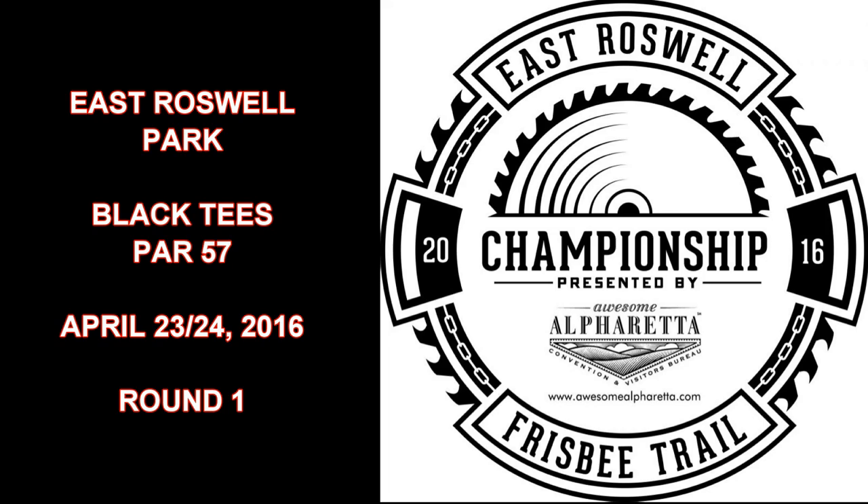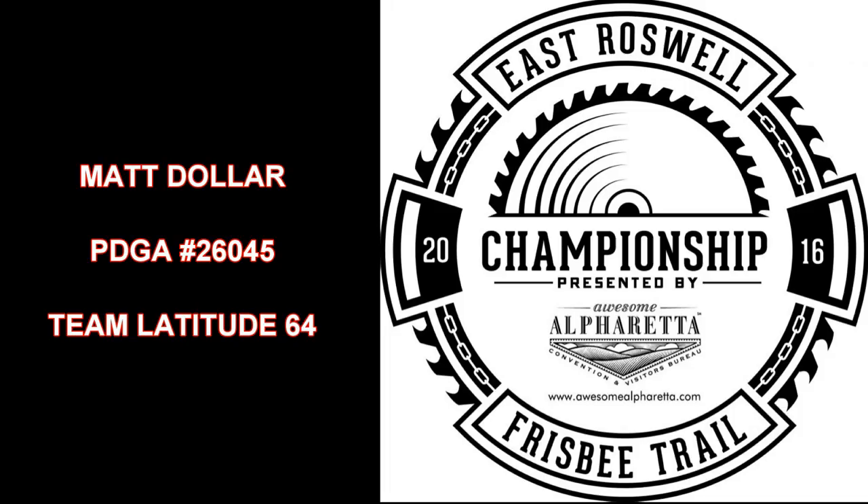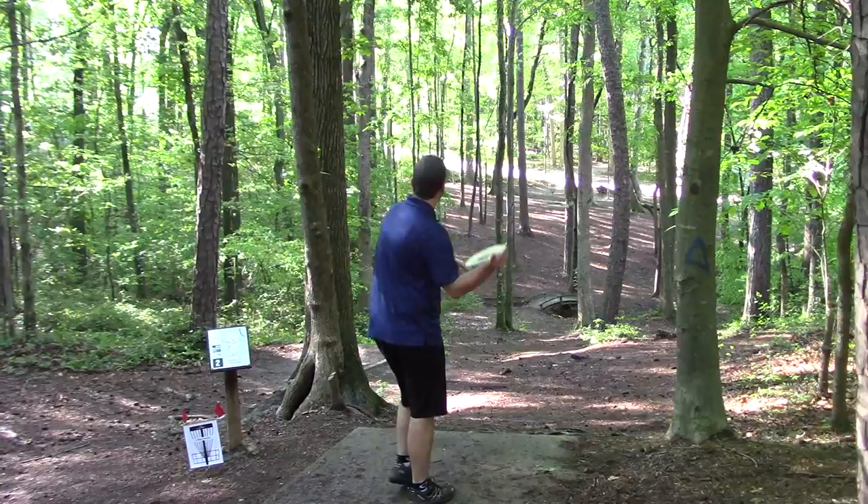Hello disc golfers, this is Matt Dollar and today we're going to watch round one of the East Roswell Frisbee Trail Championship. It takes place at East Roswell Park just north of Atlanta, Georgia. Today we're starting on hole number two, playing the black tees which are the longest tees here.